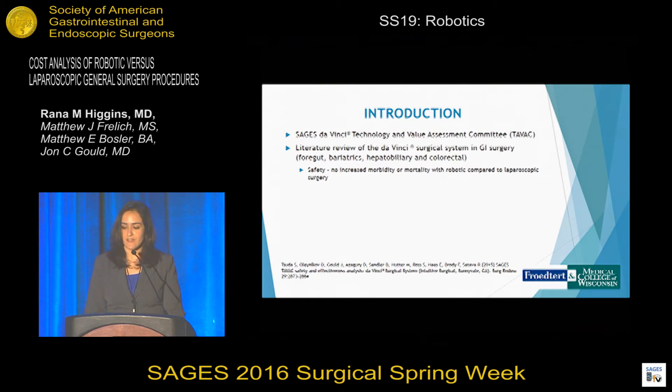The SAGES TAVIC committee published a literature review in 2015 reviewing the da Vinci surgical system in GI surgery, specifically foregut, bariatrics, hepatobiliary, and colorectal. They focused on safety and demonstrated no increased morbidity or mortality when comparing robotic to laparoscopic GI surgery. Regarding efficacy, they found that it was effective but not necessarily superior to laparoscopic surgery, with similar benefits when comparing laparoscopic to open surgery.